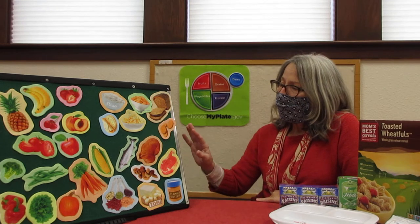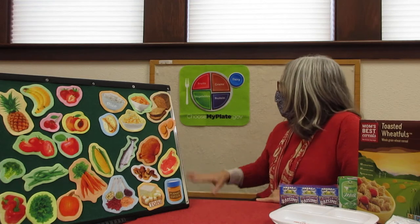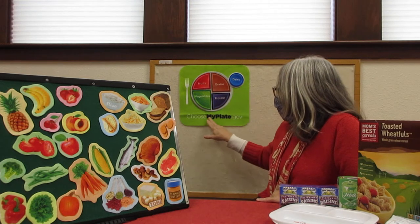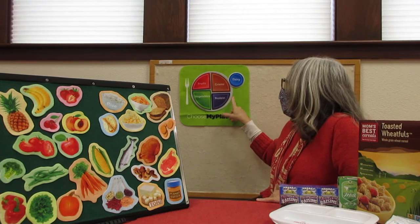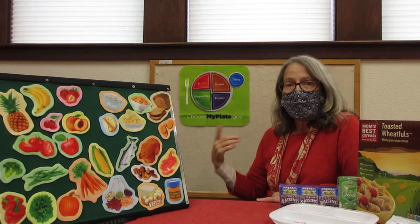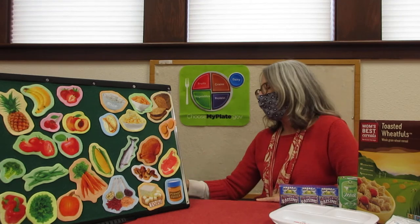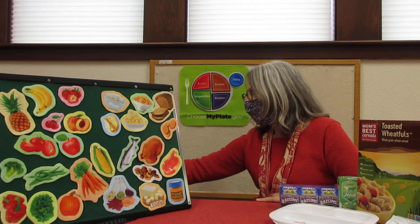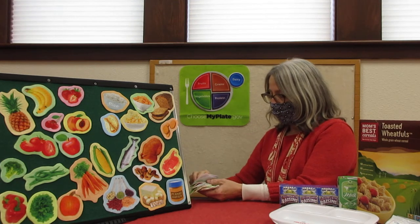We know that we need food to grow and to go — to keep us going. And there are five different food groups. We can see those listed right here on the MyPlate board. Dairy is one kind of food group. I'll bet you've heard of these before. And some of the delicious things that are in the dairy area are down here.